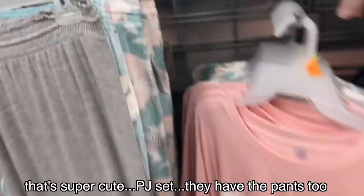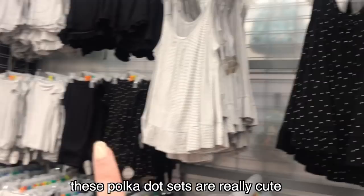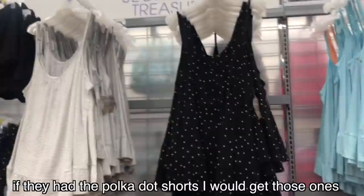There's a pretty PJ set with pants, or you can get it with shorts. These polka dot sets are really cute — they have matching pants too. If they have polka dot shorts, I'll get those. I might get the shirt and just wear it as an online shirt too.